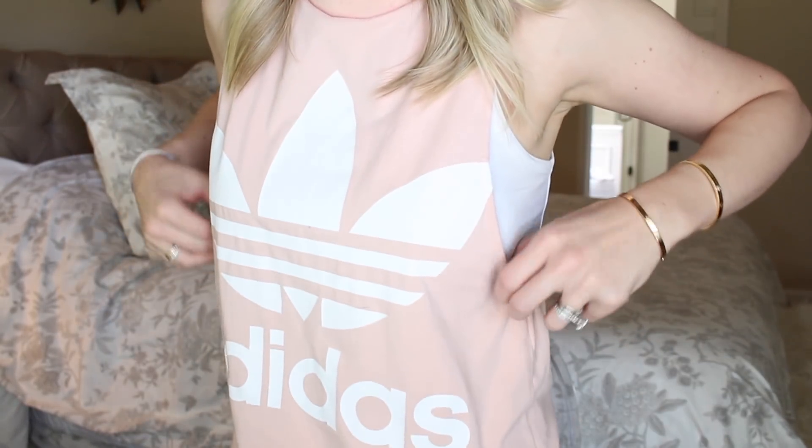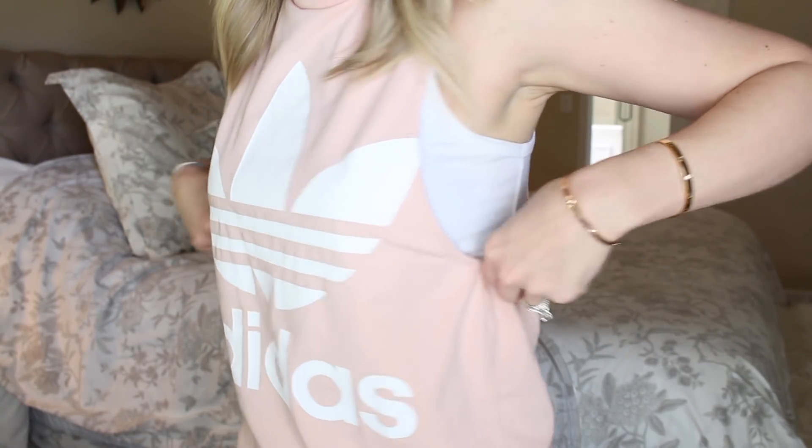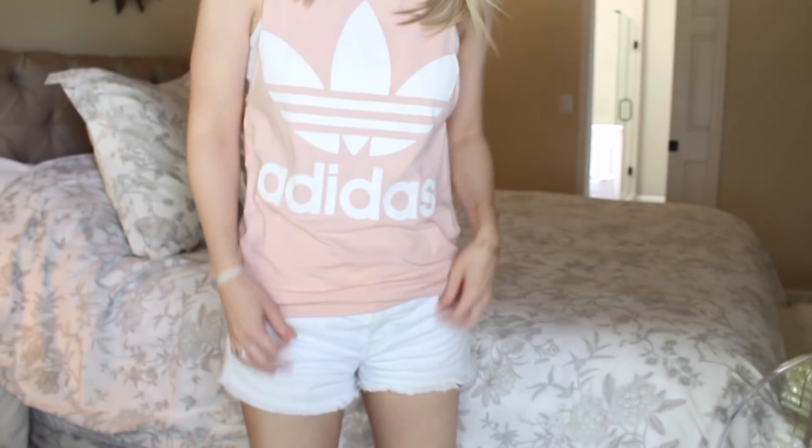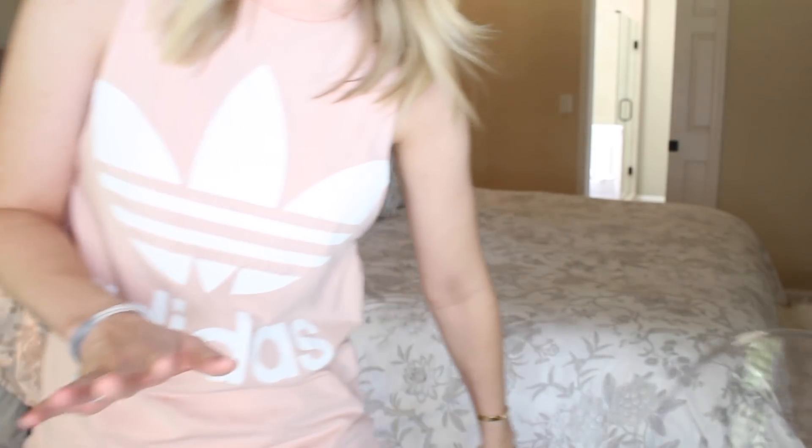Now something different about these is that they're very kind of gaping on the side, so wear a little tank top under it. But love this peach color — you guys saw the black — and let me show you guys these shorts, this is a favorite as well.